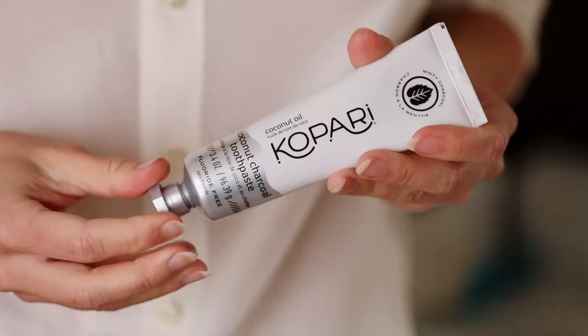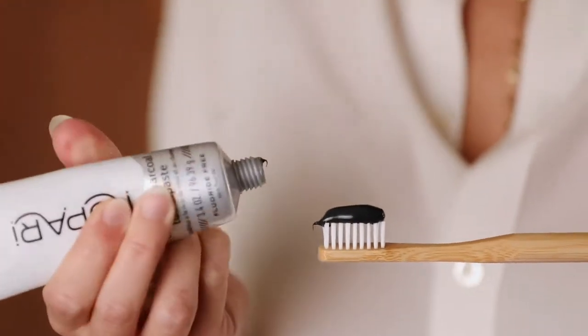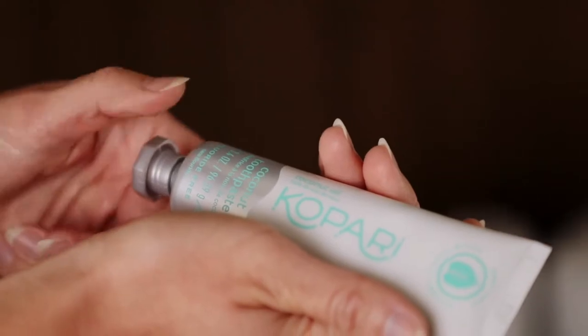Just recently Copara Beauty came out with their new personal care products like their new coconut toothpaste, coconut charcoal toothpaste, and coconut oil for pulling. I'm so excited to try out their coconut charcoal toothpaste. I have heard that activated charcoal really helps to whiten your teeth, but I have never tried one before. It's detoxifying your mouth and freshening your breath. Coconut oil is great for removing toxins from your teeth. I also got this coconut toothpaste — another thing I love about Copara products is their design and how nice it looks.